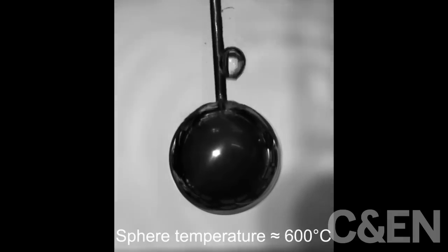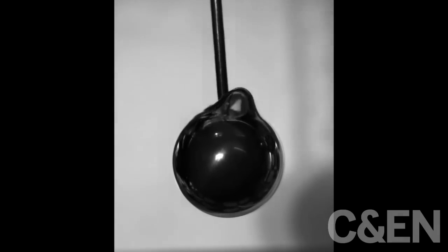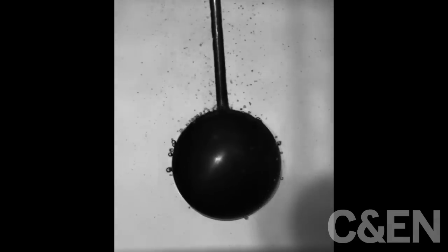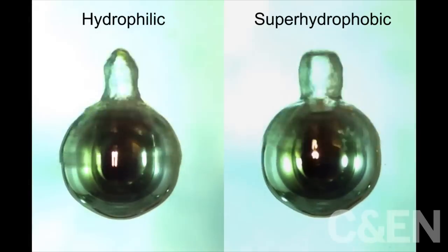Immersing hot hydrophilic spheres in water caused the water to boil at the steel surface gently and in a nearly bubble-free manner, at least at first. But when the surface temperature cooled somewhat, the protective vapor layer collapsed, touching off an explosive transition.